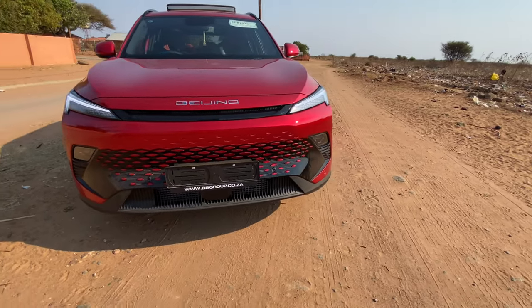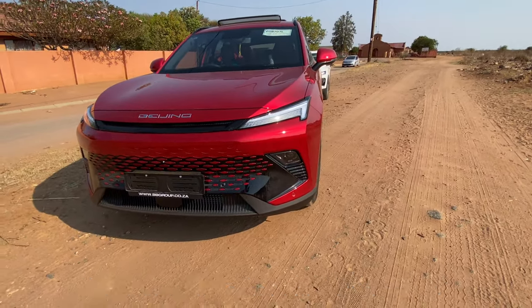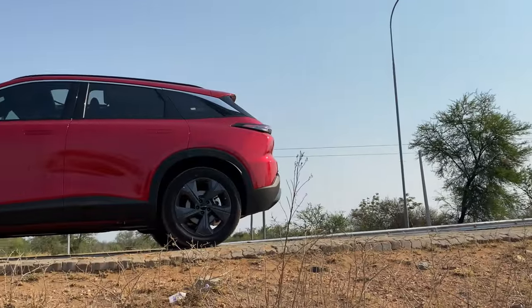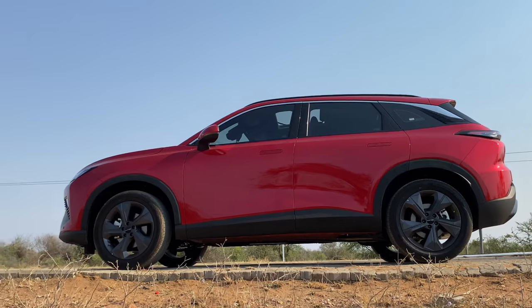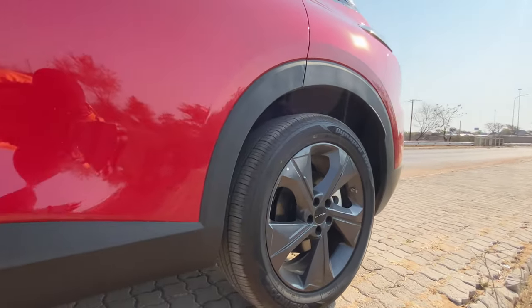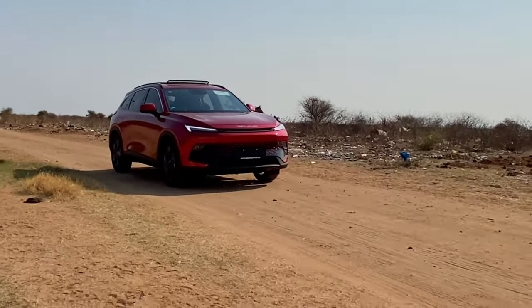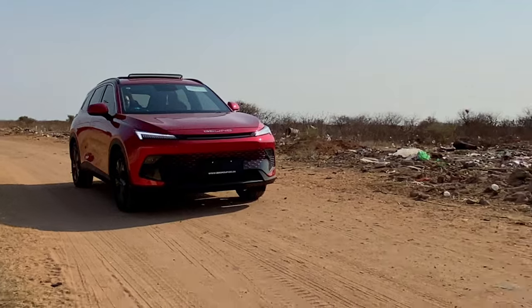Honestly, if this car passes by and you don't turn your head, that says something. Moving along to the side, you'll notice strong character lines that create a sense of dynamism. The wheel arches are tastefully accented, housing alloy wheels that complete the vehicle's athletic appearance. The X55's ground clearance hints at its off-road capabilities, making it a versatile choice for urban and rural drivers alike.